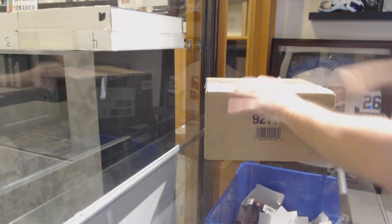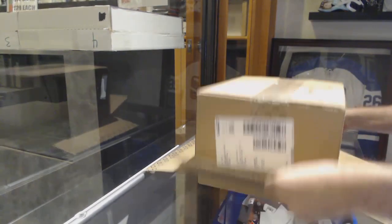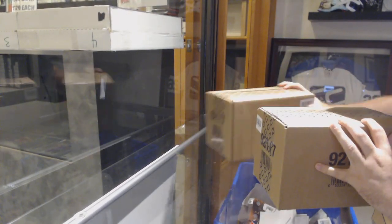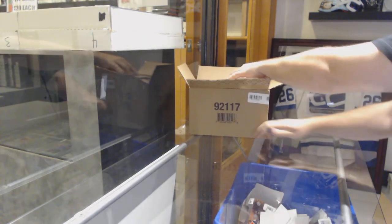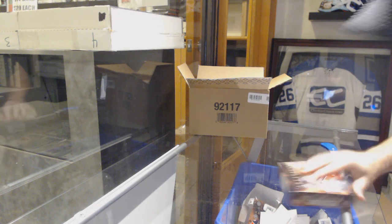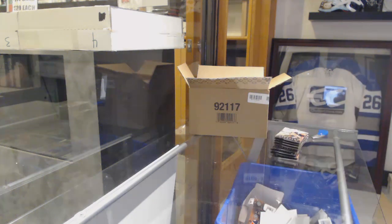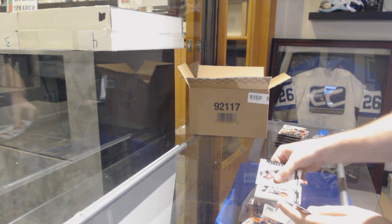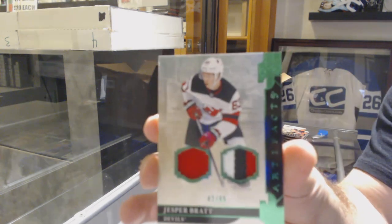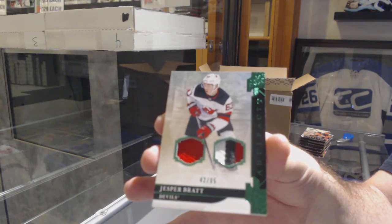Here we go, starting at FCB break number 10,167 - the 40-box Artifacts break! Best of luck to every single one of you. I hope you all dismantle it. So anyone in the room, what do you guys have? I won't be showing many of the cards because you know the numberings. Number 65, Dual Jersey Patch of Jesper Bratt - Emerald Dual Jersey Patch. Jesper Bratt - almost got that one right away.